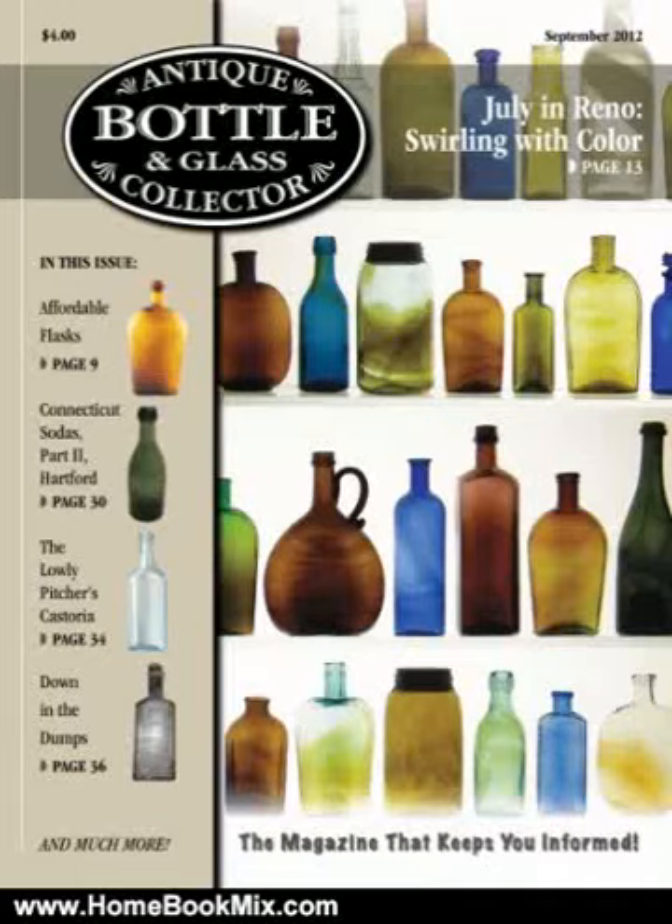This is the summary of Antique Bottle and Glass Collector Magazine, September 2012 issue, digital edition by John Pastor. Antique Bottle and Glass Collector Magazine is the premier publication for the antique bottle and glass enthusiast. It is the largest subscription monthly publication in the industry. Each issue contains great articles on antique bottles, jars, glass, and related items.